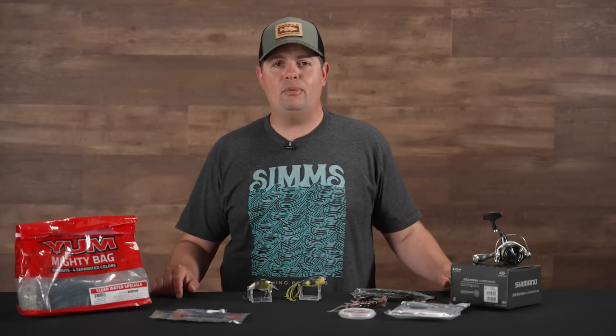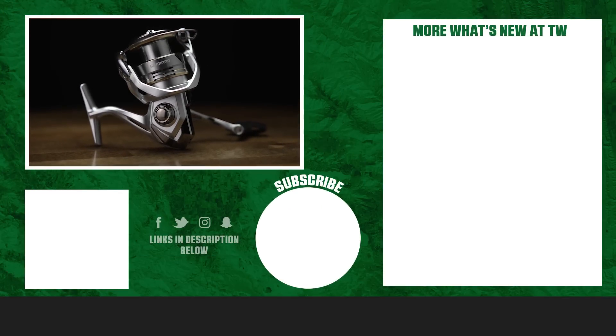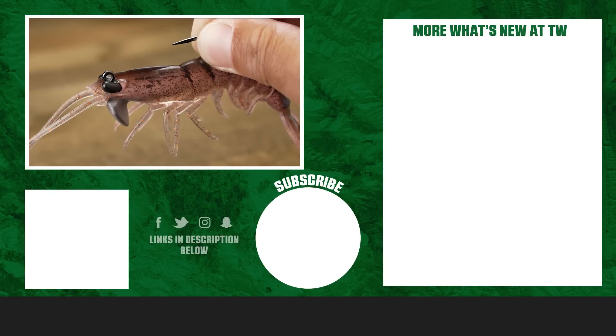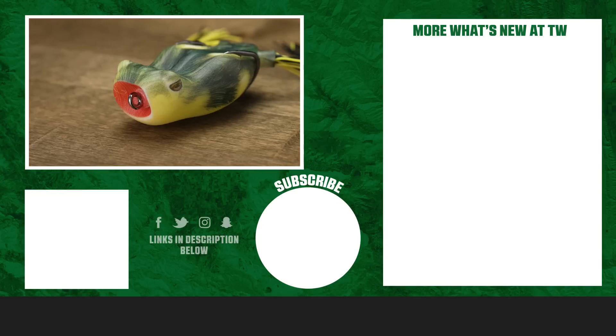That's going to wrap up today's episode of What's New TW. For more information or to purchase any of the stuff seen here today, click the shop link in the description below. If you enjoyed this video, hit the like button, subscribe to our channel, and let us know in the comments which one of these products you're most excited about.